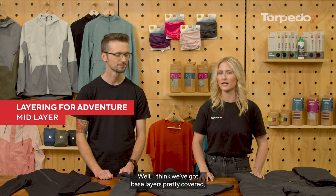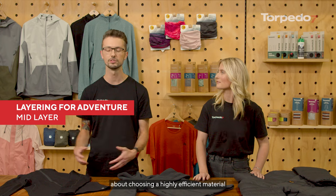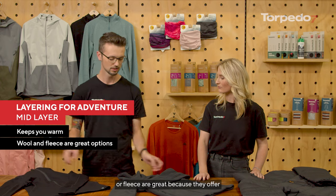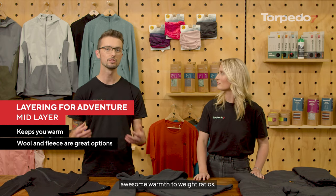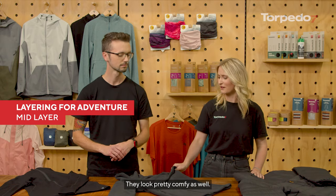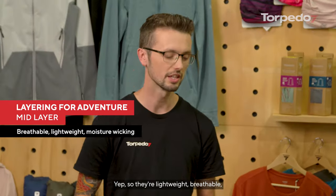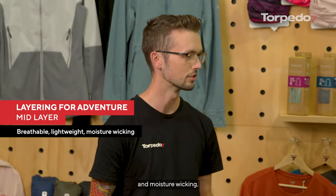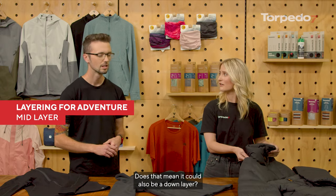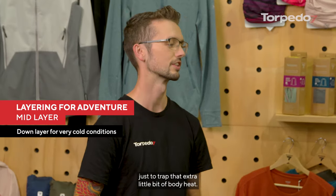Mid layers are all about choosing a highly efficient material that's going to keep you warm. Options such as wool or fleece are great because they offer awesome warmth-to-weight ratios. They're lightweight, breathable, and moisture-wicking, so they're going to keep you nice and warm and dry. If you're heading to really cold climates then you'd want to throw a down layer in there just to trap that extra little bit of body heat.